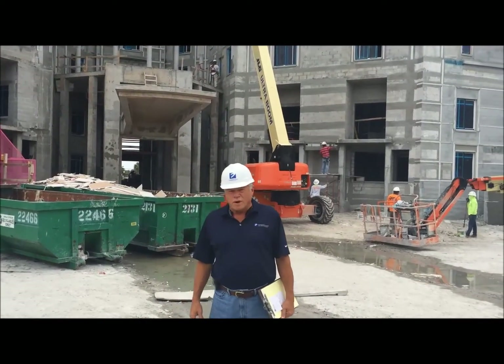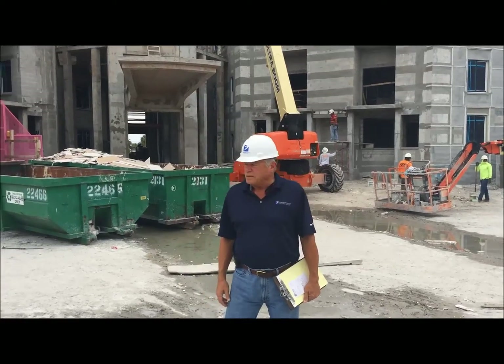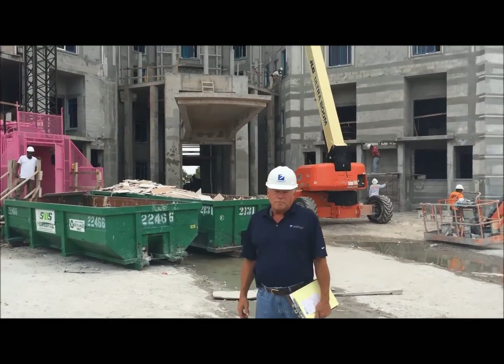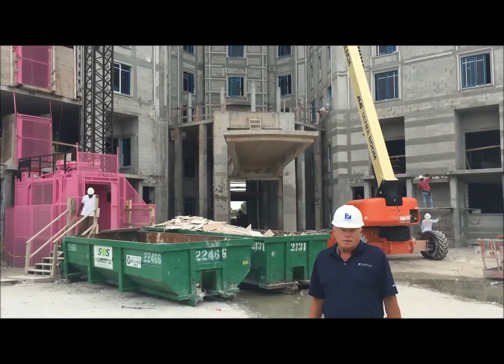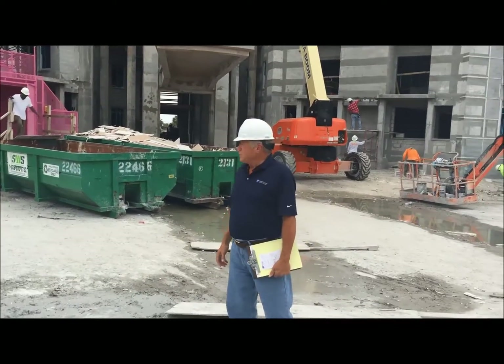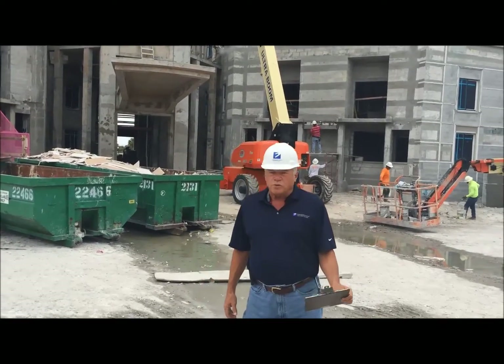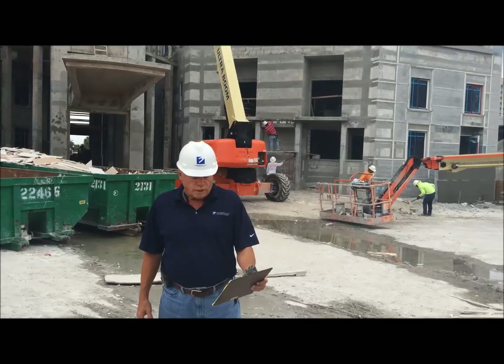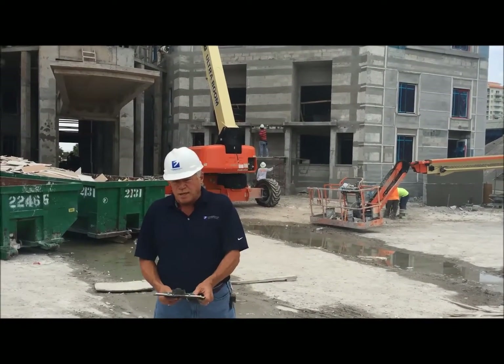Hello again from the waterway in Fort Lauderdale. You can see behind you that we have an eight story building here with post tension slab, concrete block infill, and we have 103,000 square feet. The third floor is total memory care.